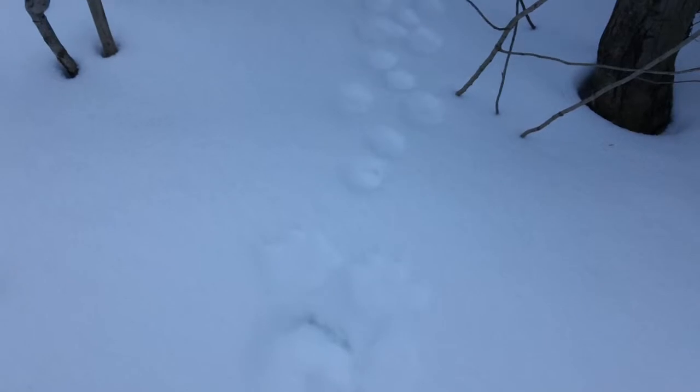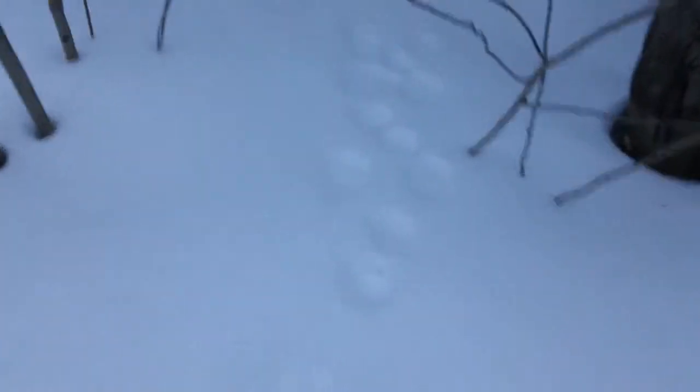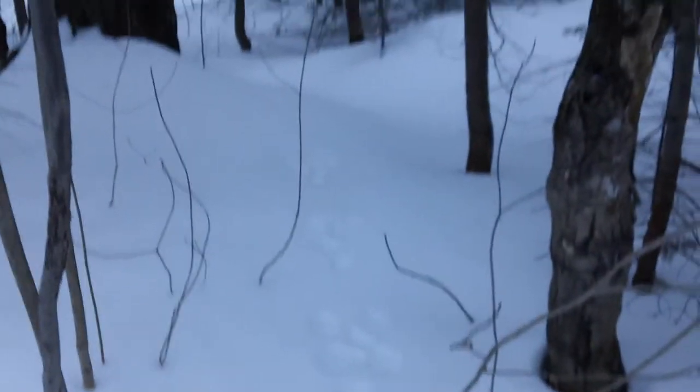Just wondering if anybody has any idea if these are rabbit tracks or not. I'm really not quite sure. Let me give you a size comparison — see, that's my hand and that's the print. Any idea? Just curious.